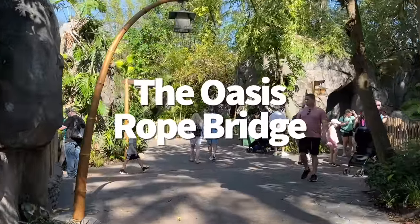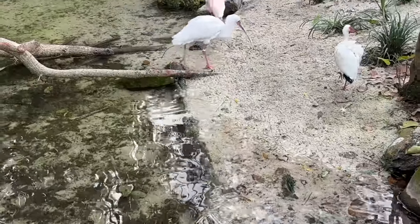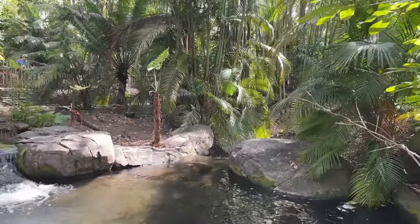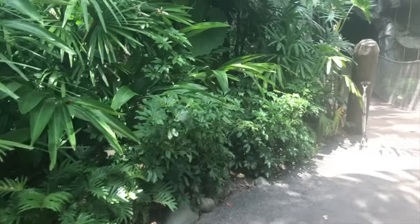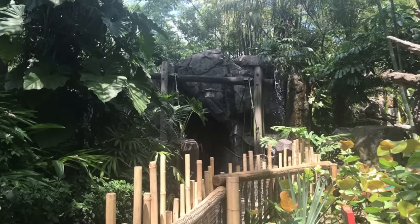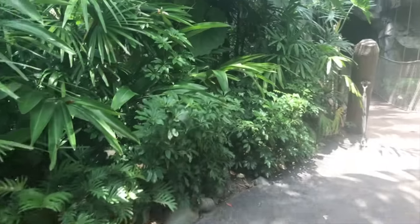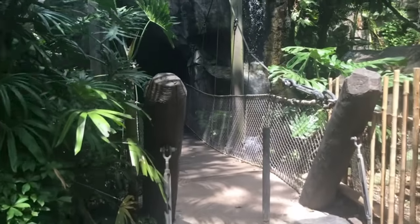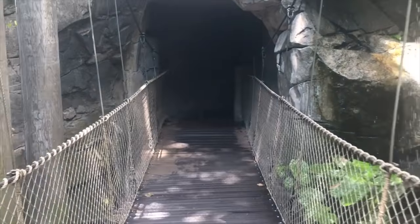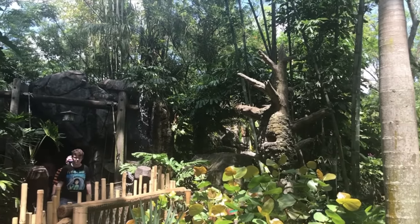The Oasis Rope Bridge — this is something everybody forgets is there, but it's one of my favorite things in Animal Kingdom. The Oasis area is the land you walk through at the front of the park to get to Discovery Island — that big hill you walk up to get to the big tree. If you take the left side pathway when you first enter, you can run into a hidden rope bridge. When you walk across this bridge, you'll come out into a rock cave that's directly facing the Tree of Life, which is a very cool vantage point. I also pushed my mom across this rope bridge twice in her wheelchair, which was kind of fun and a little bit scary.